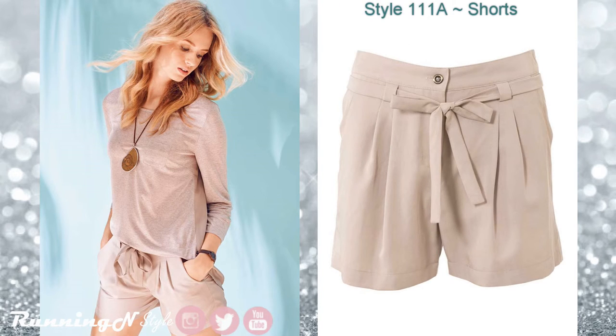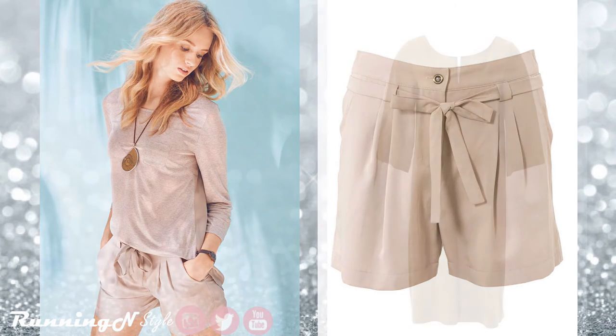Style 111E. This shorts has a loose cut so it's very flattering. It also has pleats, hip yoke, pocket, and a contour waistband. The tie belt is also included.